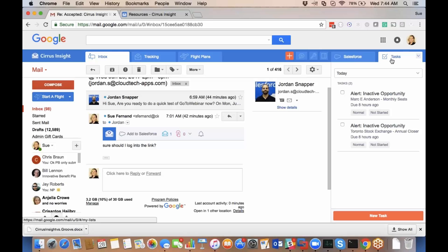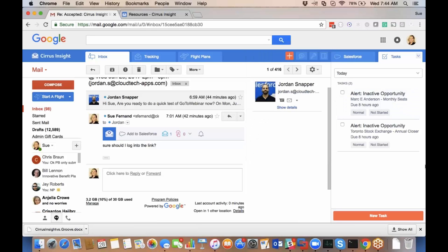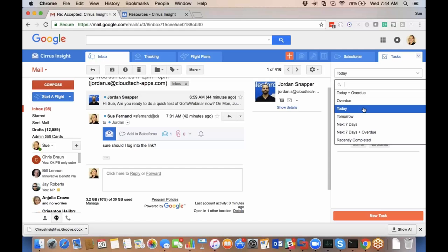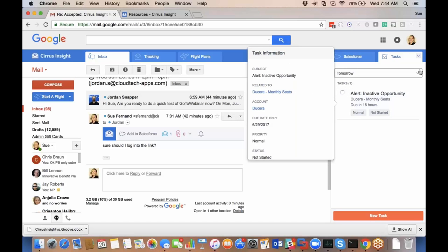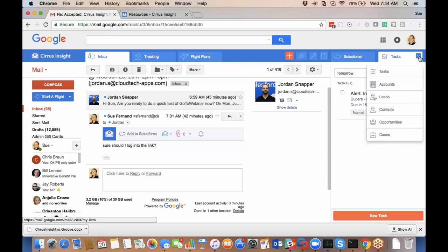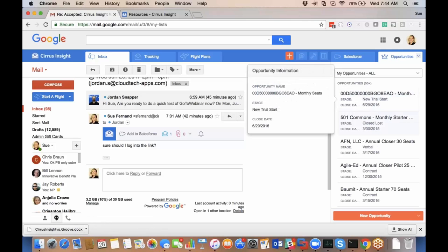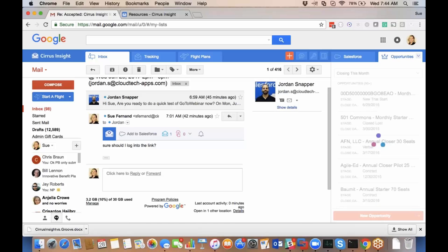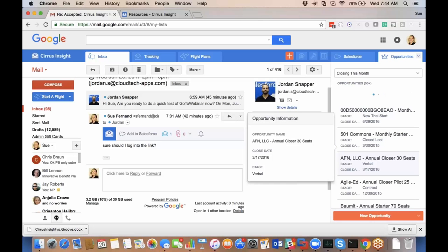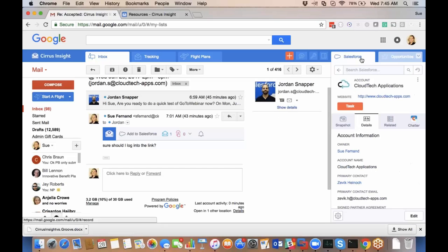I'm also able to manage other lists I might view in Salesforce, such as tasks. Tasks can pile up, so I can now go in and manage all of my tasks, using the same filters I do inside Salesforce — today, tomorrow, the next seven days. Or I can manage other list views, like opportunities. I can pull in all my opportunities and do a healthy pipeline update, or if I'm managing a team, see what's closing this month — all right inside Gmail in the side panel.